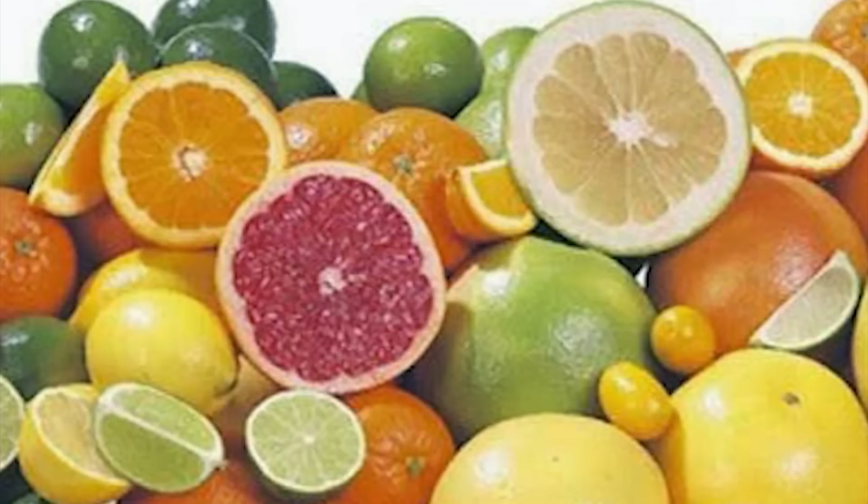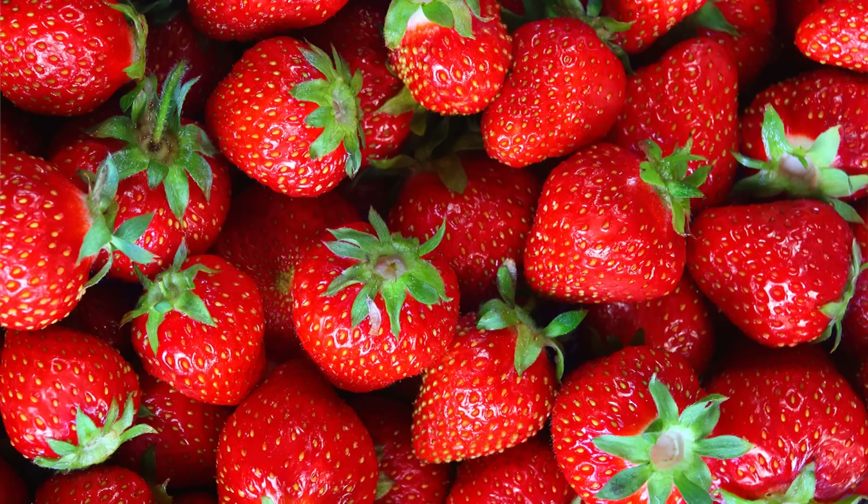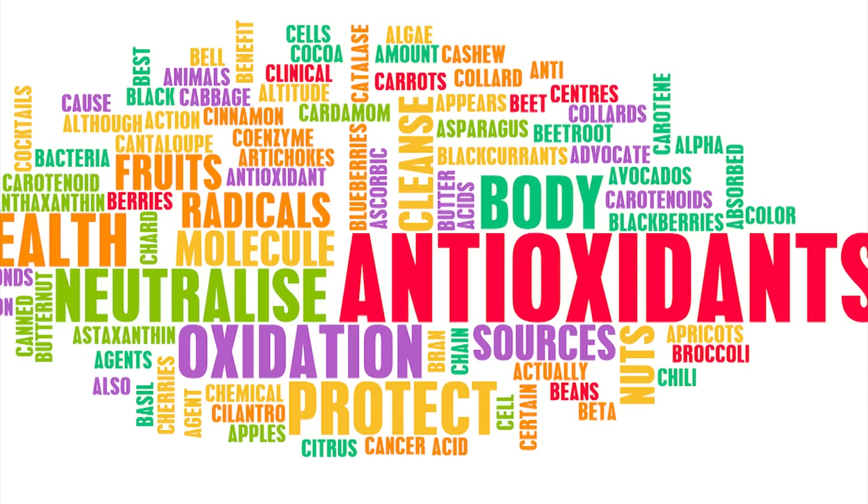Vitamin C loaded fruits like oranges, kiwi, guava, papaya, strawberries, and lemons are loaded with vitamin C — one of the greatest antioxidants, as it protects your cells against free radicals.